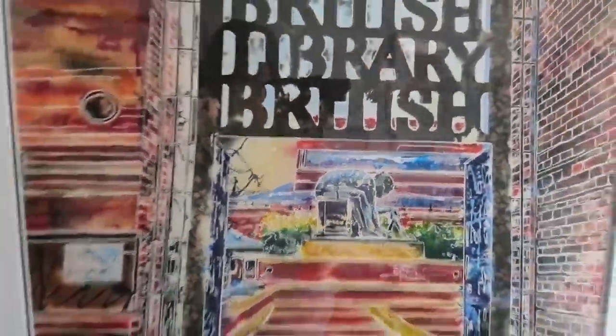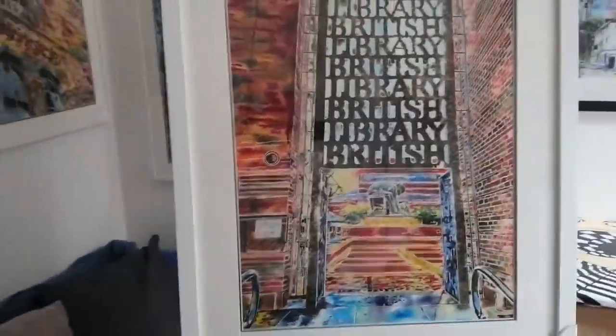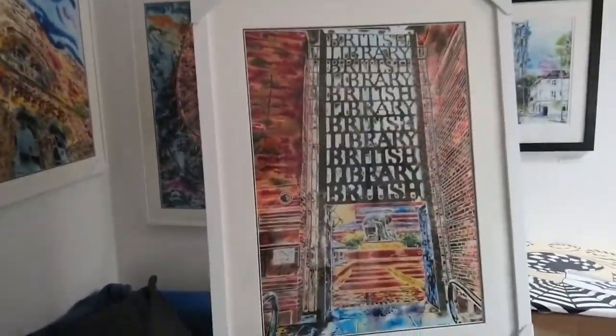So there we are. I'll take a nice wide shot and then I'll turn the camera back around. So that's my painting of the British Library.